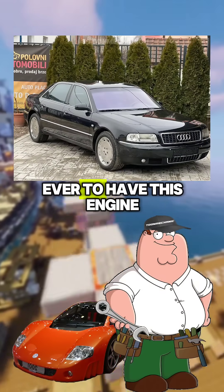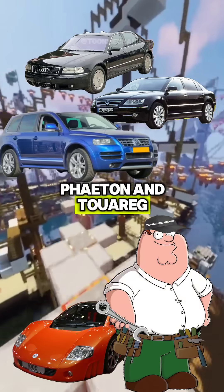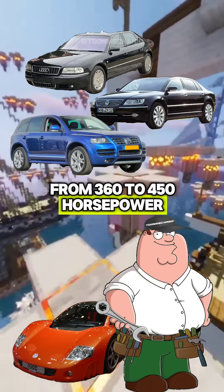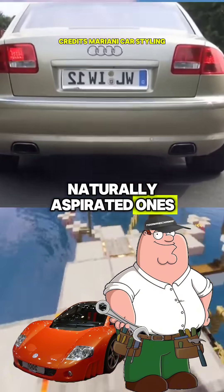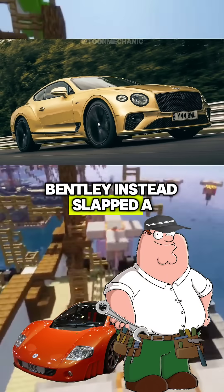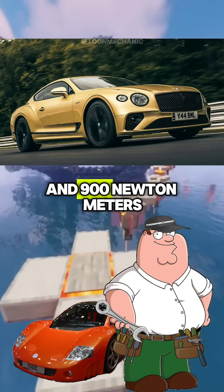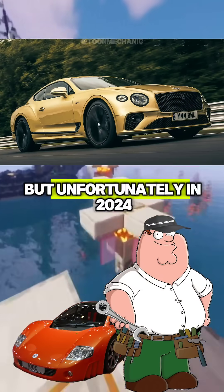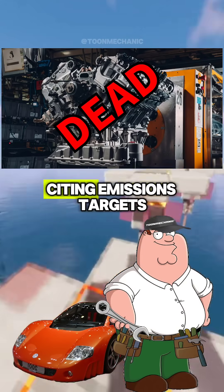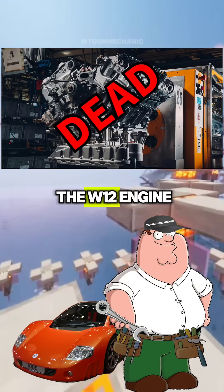The first production car ever to have this engine was the Audi A8. Then you could find it in the VW Phaeton and Touareg, all with a range from 360 to 450 horsepower because they were the naturally aspirated ones. Bentley instead slapped a twin turbo on this beast, making over 650 horsepower and 900 newton meters of torque. But unfortunately, in 2024, even Bentley stopped the production of this incredible engine, citing emissions targets and the brand's impending electrification, signing the death of the W12 engine.